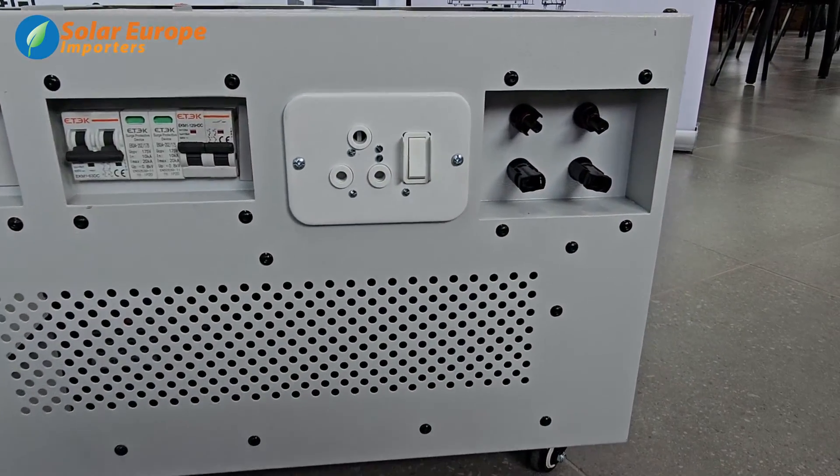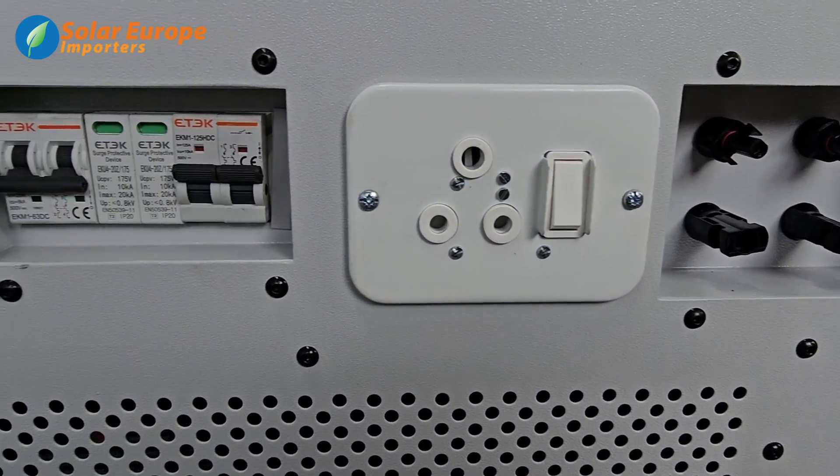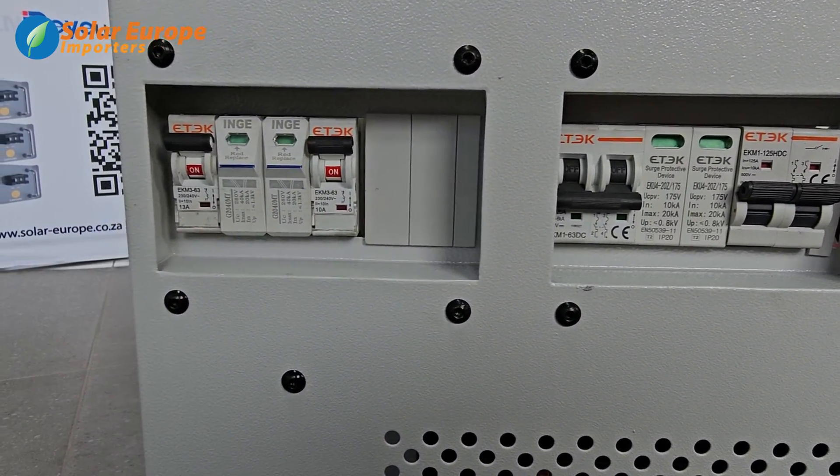For even more efficiency, the Lamoon Portable Power Station features the expandability to add solar panels. This will allow you to save on your electricity bill by harnessing the power of the sun.